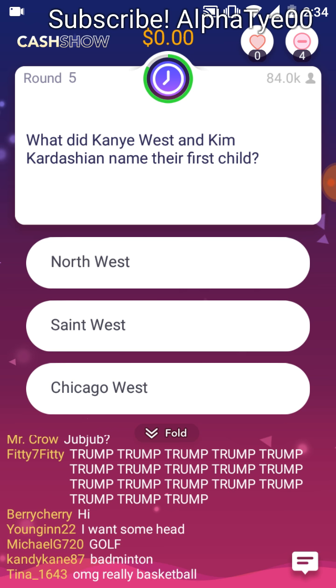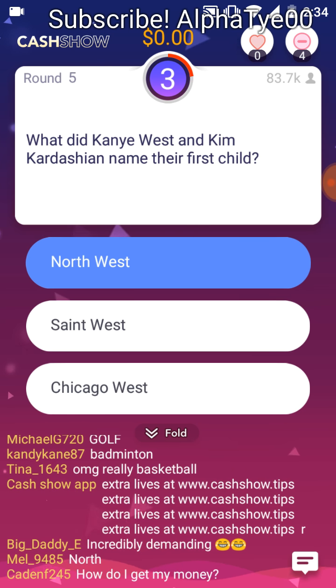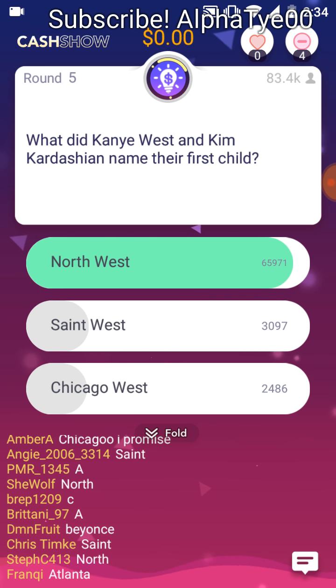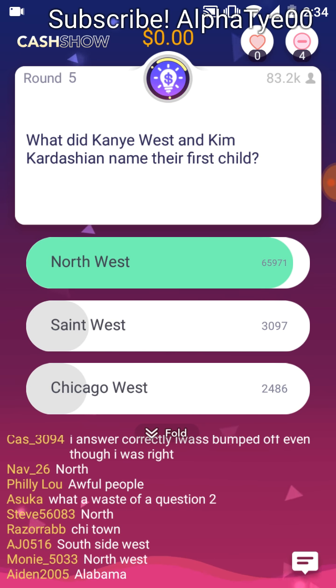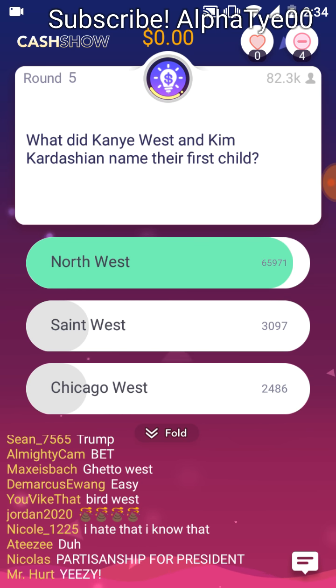What did Kanye West and Kim Kardashian name their first child? Northwest. St. West. Chicago West. Kim Kardashian, Kanye West, and the tabloids welcomed their first child, Northwest, into the world on June 15, 2013. It was only 12 days after she finalized her divorce from Chris Humphreys.